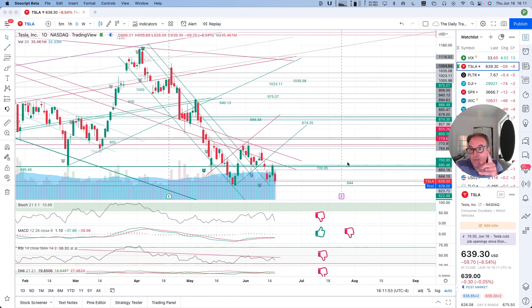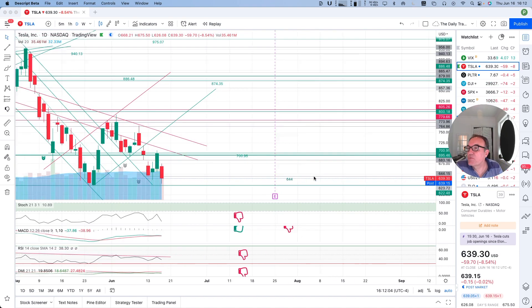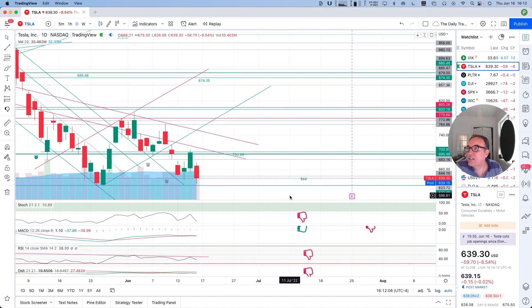So Tesla — look at this — down $59.70, 8.54% down, lows at $639.30. Post-market, we are down $0.24 more. This is an interesting day.